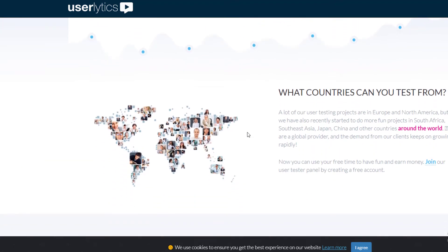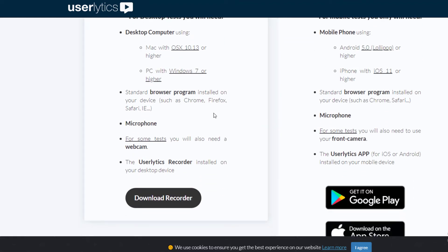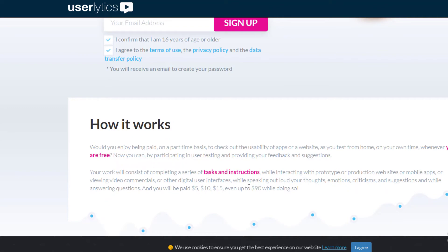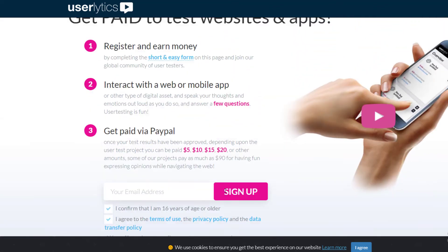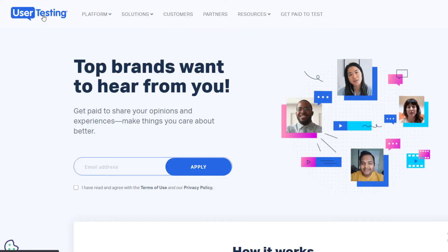UserLytics is available worldwide. You need a PC, desktop, or mobile — which basically everyone has — and it works on both Mac and PC. You'll also need a microphone, which usually comes built into a laptop. There's an app called the UserLytics Recorder that you'll use to record your screen, and they also have a mobile app. Once you're set up, you'll start receiving tests and getting paid for each one.